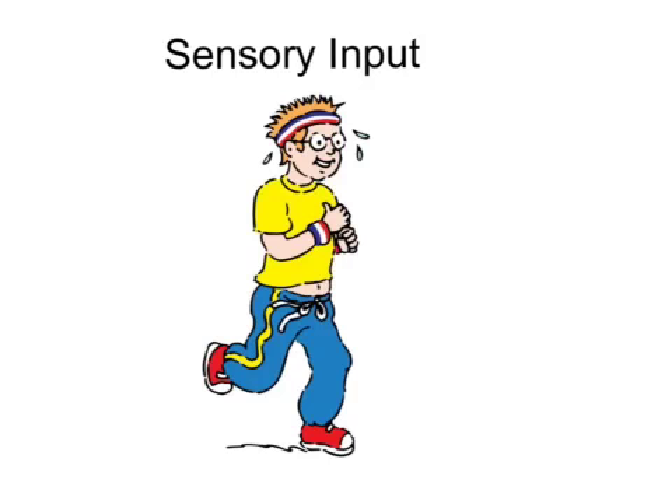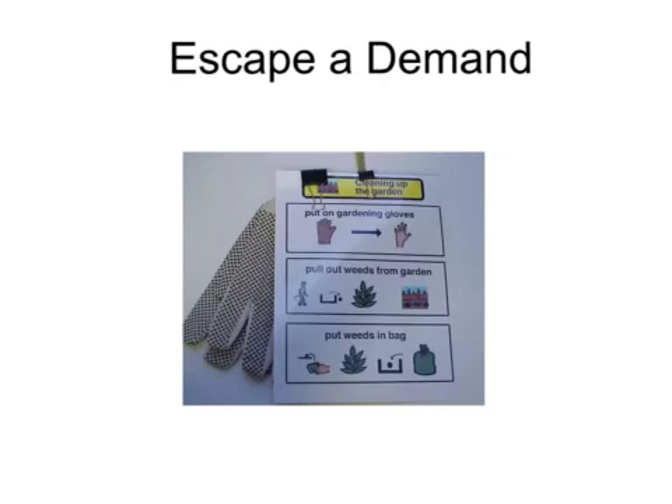Activities provided by an occupational therapist. If the function is to escape a demand, you may need the task chunked into smaller segments. Rather than giving a full worksheet, write short breaks throughout the paper.